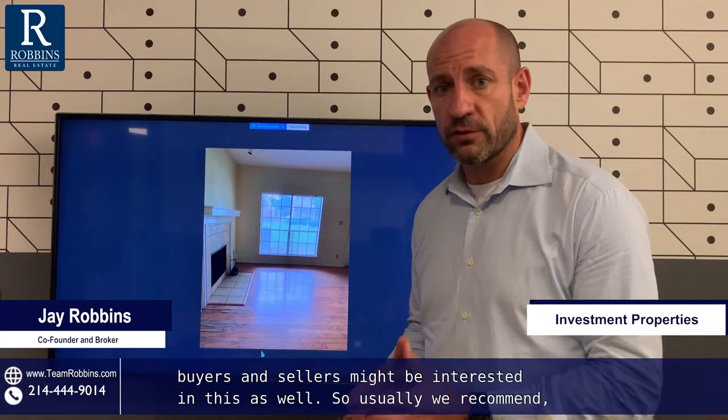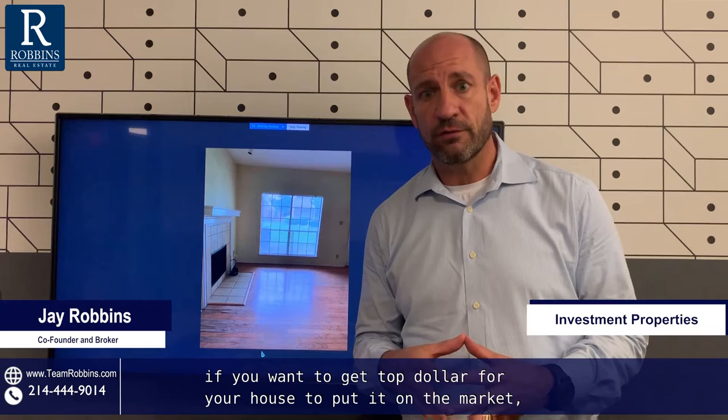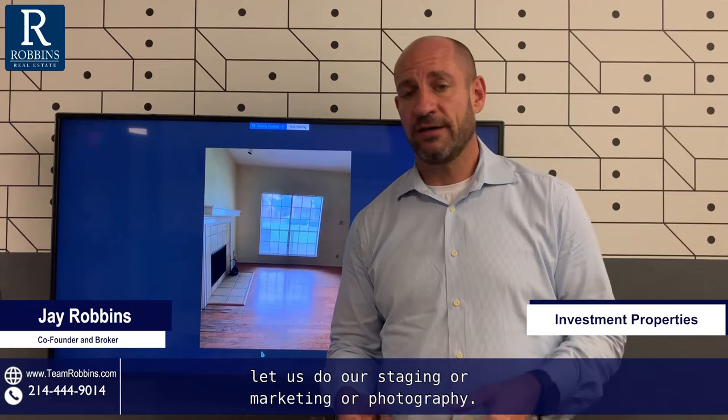Usually we recommend, if you want to get top dollar for your house, to put it on the market. Let us do our staging, our marketing, our photography. That's usually the way you get the most money.